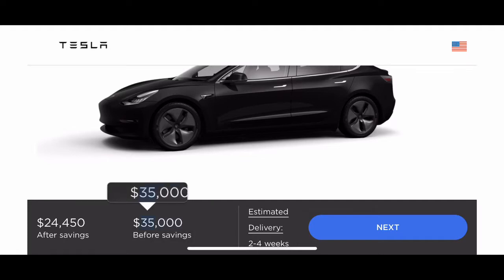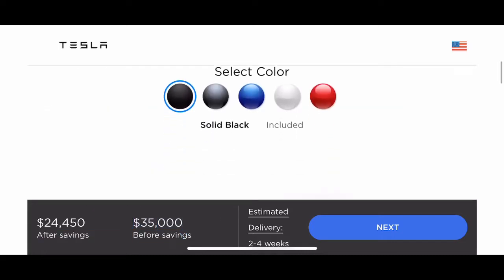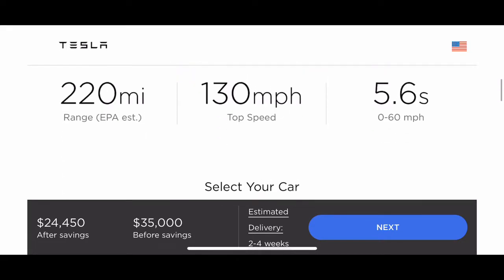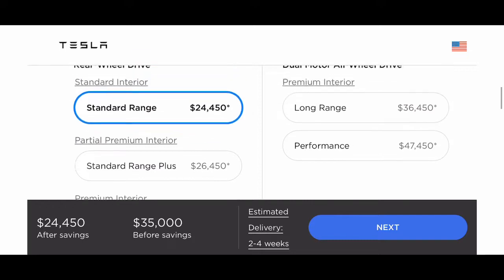This excludes the delivery fee which is $1,200 — keep that in mind when you order any vehicle, as that's one of the highest delivery fees. For the base model you do get less range: 220 miles of range EPA estimate, 130 miles per hour top speed, and 5.6 seconds to 60.